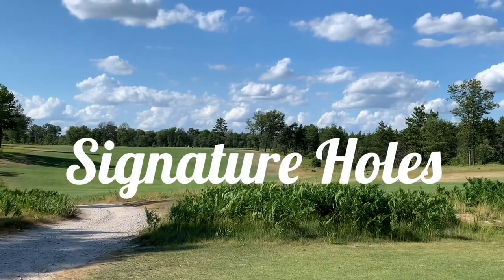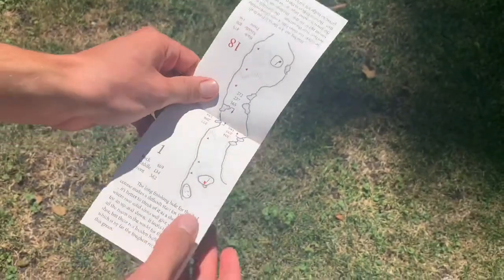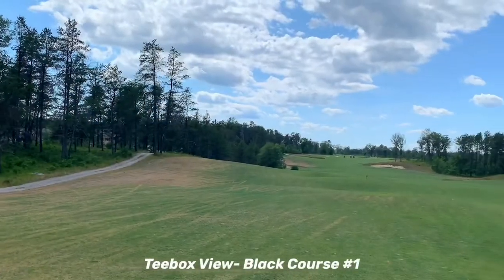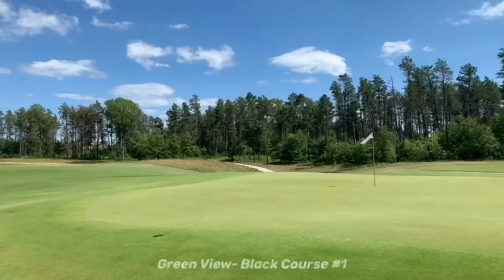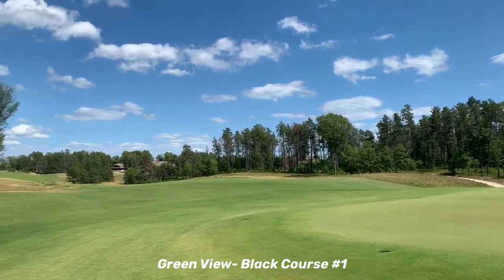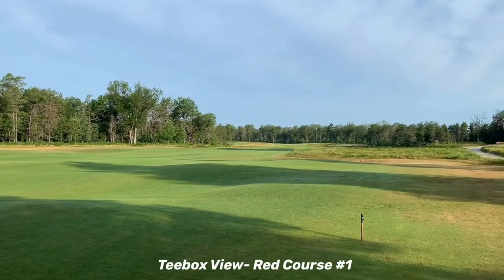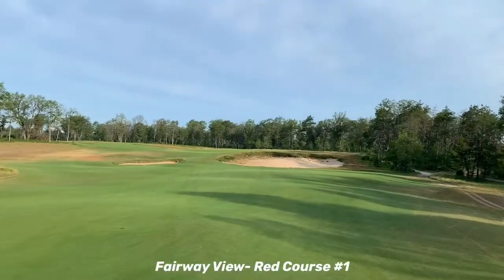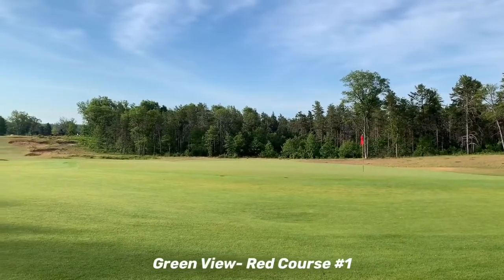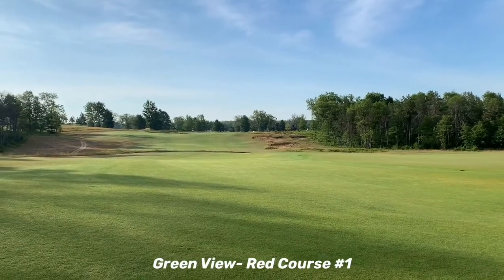Now to the signature holes, which will be one of my most unique segments. Signature hole number one is whatever the first hole of the reverse course is. As you're getting ready to play the second course, you're wondering if this is a gimmick or if it really lives up to the hype — and it won't click until you tee off on the reverse course, and it truly does feel like you are playing a completely different golf course. The first hole is pretty straightforward, a par four with fairway bunkers that must be avoided, especially on the red course. Though each green is fairly large, it's tough to stick as both approach shots are uphill. I personally like the first hole of the red course more.